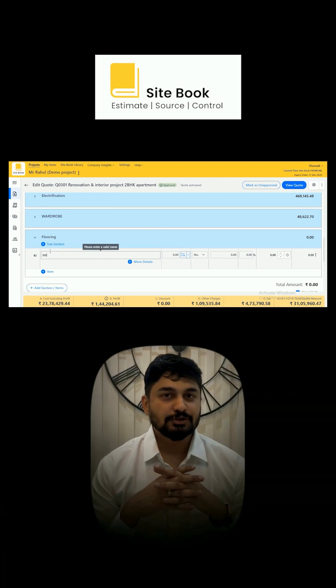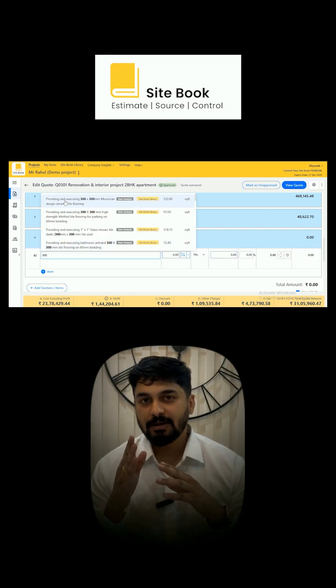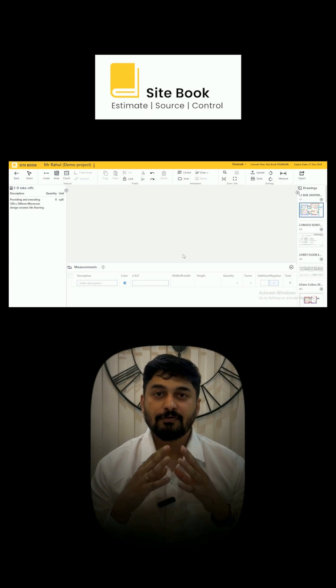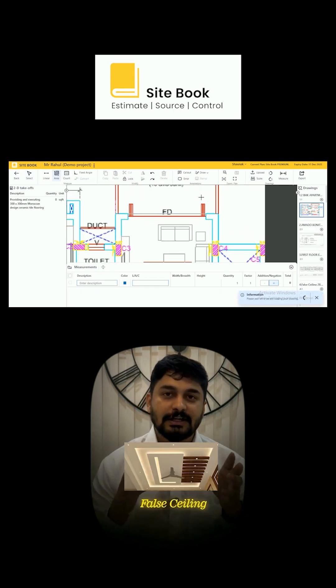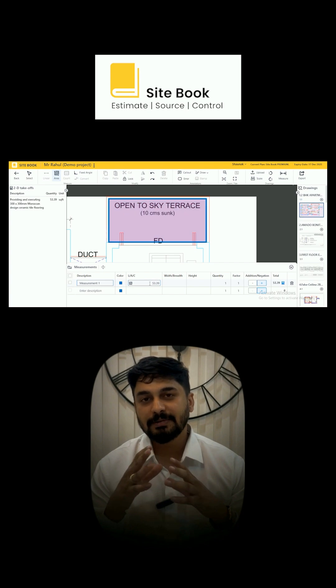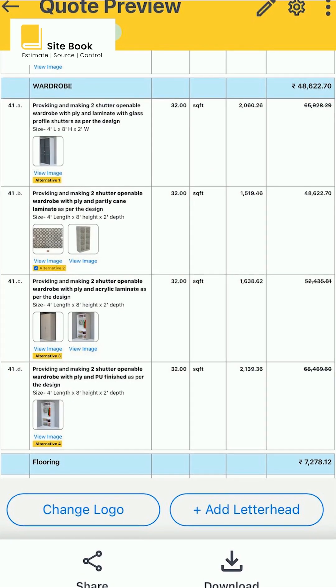Just type keywords to pull an item from your own item library along with the rate. Quantity can be punched directly, or for items like tiling or false ceiling, you can derive it from drawings within the tool, ensuring complete transparency. Easily add alternatives, hide or replace items, and watch your estimate update dynamically.